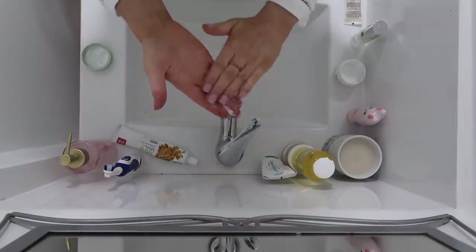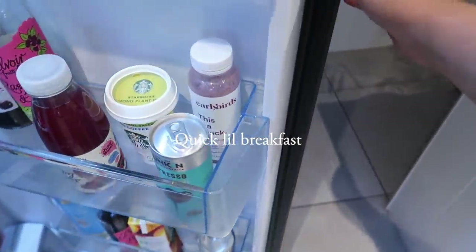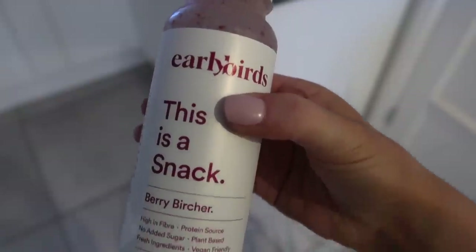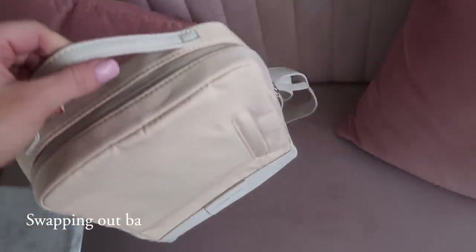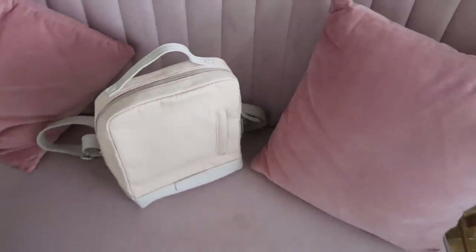Finally, my moisturizer — this one's actually by Primark Naturals and it's 95% natural origin, vegan friendly, and I actually really like it. I need to go and check out more of this range. Before I put my makeup on this morning, I'm just going to pack my new rucksack.